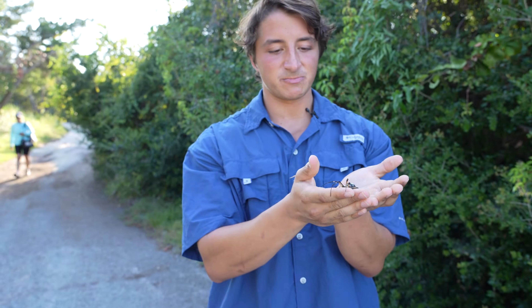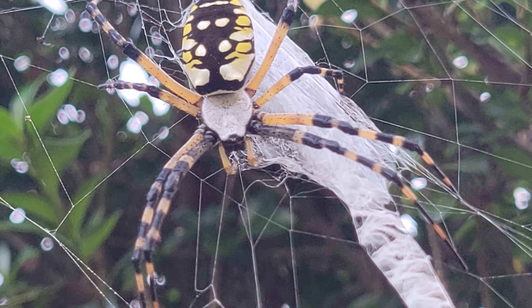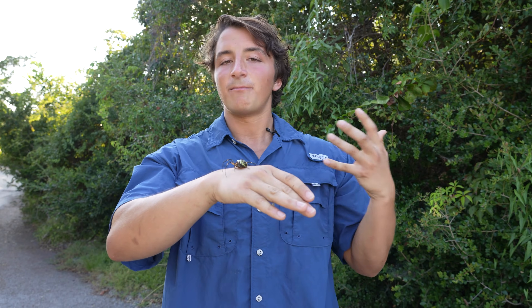Black and yellow garden spiders are called such because of their coloration and because of a tendency to pop up in people's gardens. You can find these a lot of times around human settlements. They will spin webs between trees, between garden plants, between fence posts, things like that. Basically anywhere they think an insect might enter their web, that is where these will create a web.